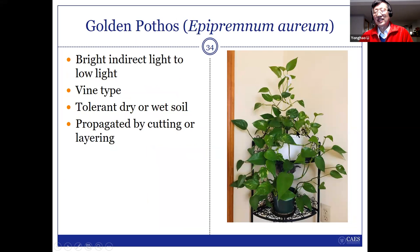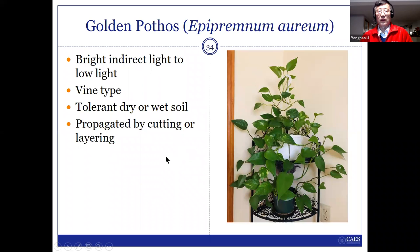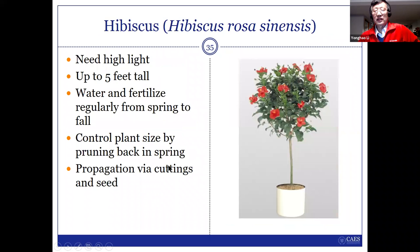Pothos — I like this one. This is in my house right now. It's actually two pots: one on top and one at the bottom. I always keep the vine growing in a circle so it's very compact. I like this one — it's very easy to grow indoors. It can tolerate low light conditions. For pothos, it's very easy to propagate using stem cuttings.